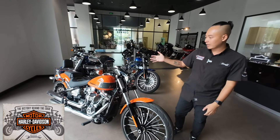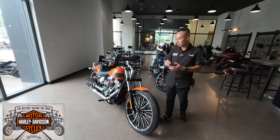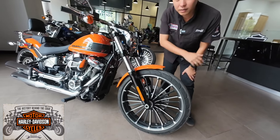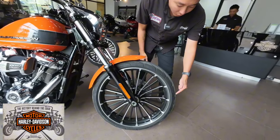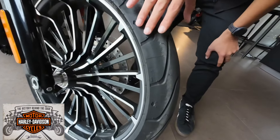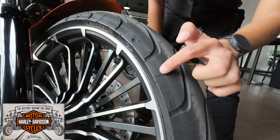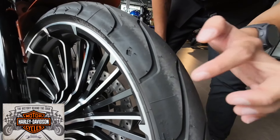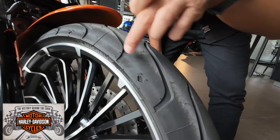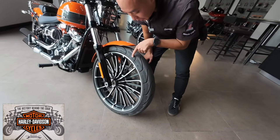Odo xe chỉ mới có 1.100km, mới bảo dưỡng lần đầu thôi. Cho nên mọi chi tiết trên xe còn mới nguyên 99%. Lốp xe còn gai gió nguyên tổ. Nhìn vào lốp xe thì biết anh chủ chỉ có đi đường thẳng thôi, bởi vì hai bên vành còn mới, còn những cái gai, chưa có dấu hiệu chạy xuống mép. Lốp xe này là lốp xe của Michelin.